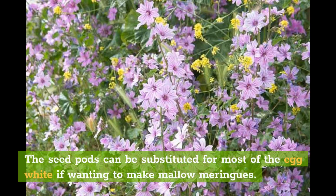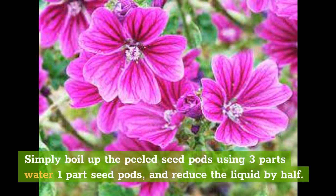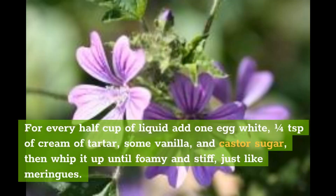The seed pods can be substituted for most of the egg white if wanting to make mallow meringues. Simply boil up the peeled seed pods using three parts water to one part seed pods, and reduce the liquid by half. For every half cup of liquid add one egg white, one quarter of a teaspoon of cream of tartar, some vanilla, and castor sugar, then whip it up until foamy and stiff, just like meringues.